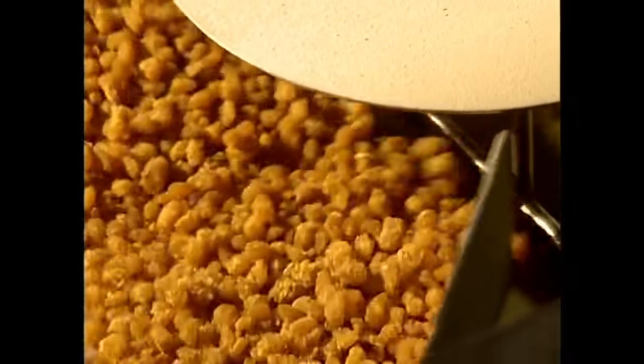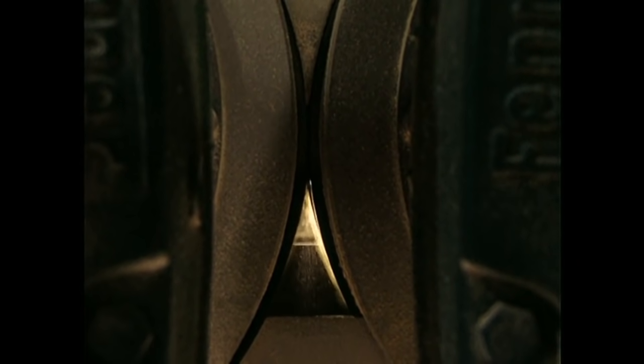The next step of the process is a total mystery, because this is the best camera angle we could get of it. We guessed that the corn kernels are smooshed by these rollers, but we have no idea. We politely asked the factory to give us a better look, and they told us to fuck off.